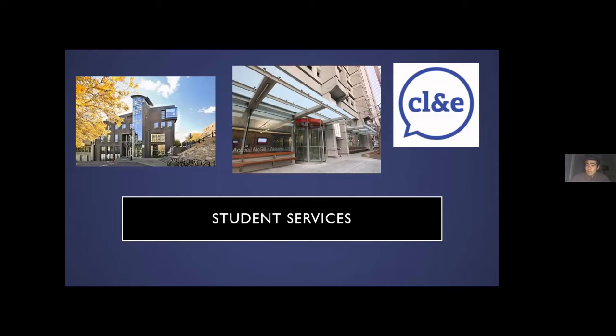We also have the Student Wellness Hub here. This is basically where you can go if you want to speak to your local wellness advisor, if you have any mental health concerns or just physical health concerns in general.